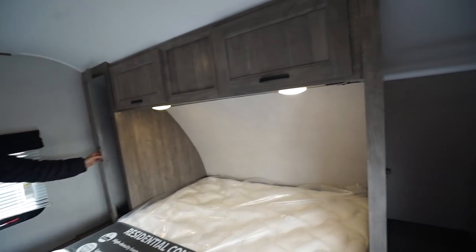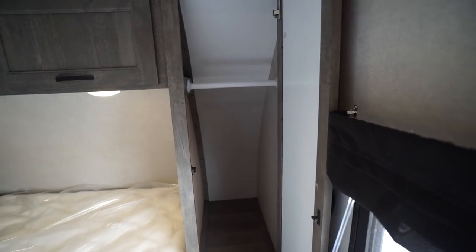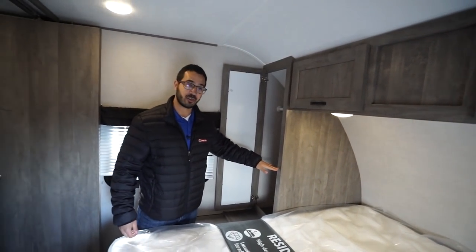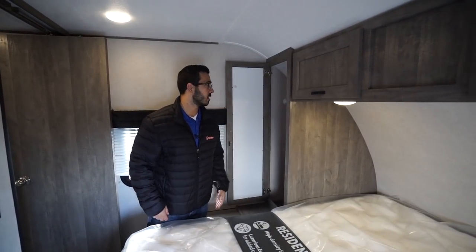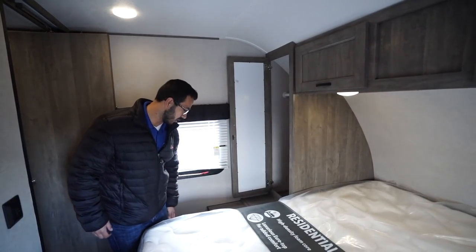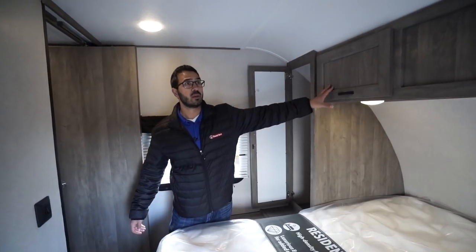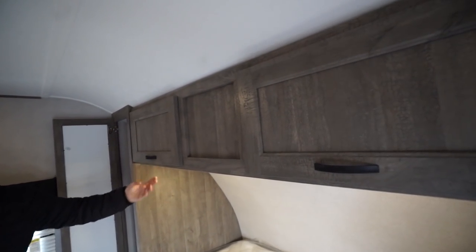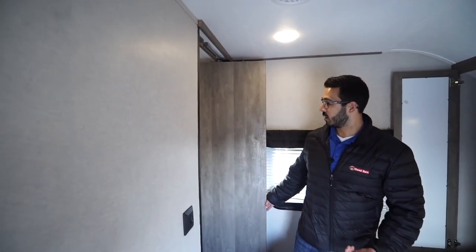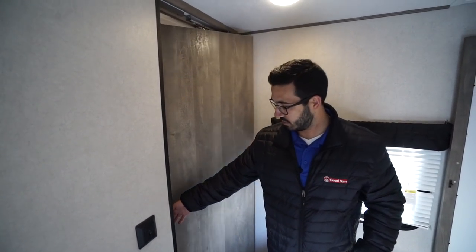On both sides you have mirrored wardrobes with hanging rods, and it's taller than a lot of them — many times they'll just give you a half wardrobe and cut it off to give you a bigger nightstand, but I would much rather have the larger wardrobe. The nightstands extend out quite a ways and have electrical outlets and USB ports. You also have storage going right across the top and LED reading lights underneath. The door is pretty cool — it's a pivot-style door that just pivots right up top when it shuts.